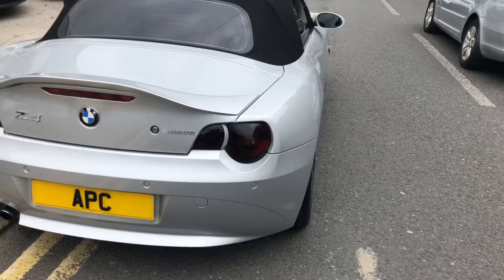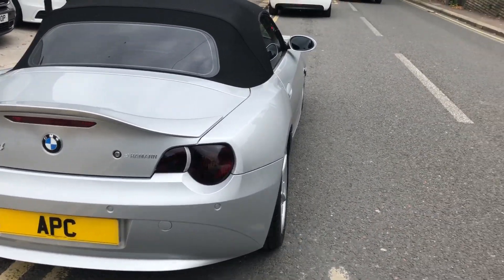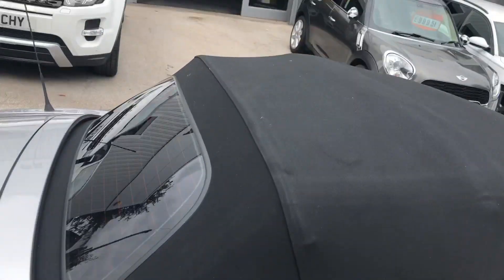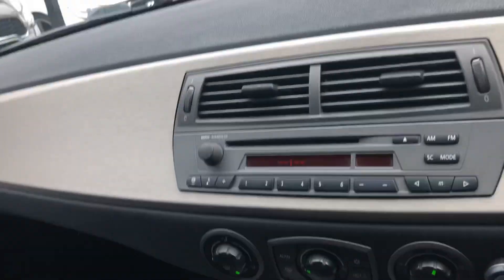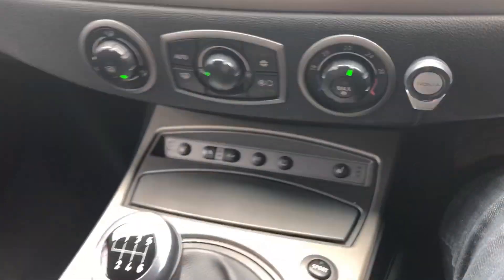They're just beautiful. It's clearly been dry stored for a lot of its life and only used occasionally. It has two keys — the spare key is actually in a special BMW leather wallet to protect it, which tells you the sort of owner he was. We've got the full leather trim and a six-speed box with a sport button.